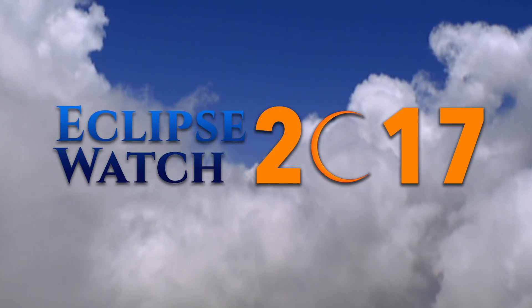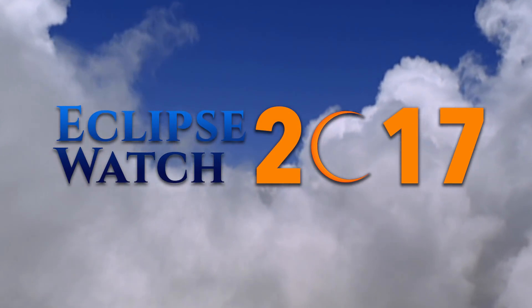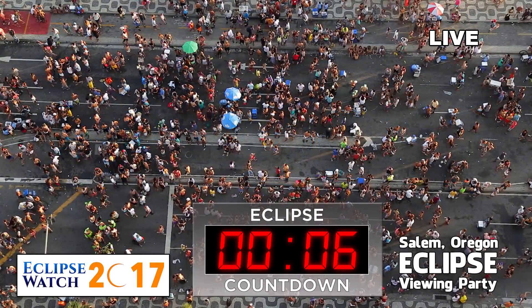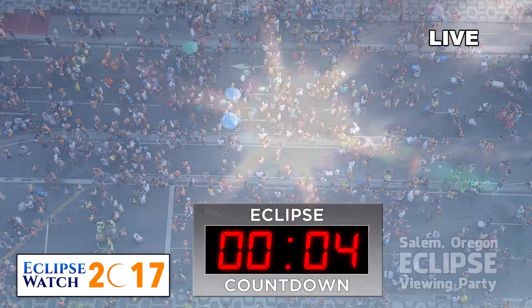Hello, I'm Karen Welch, and we'd like to welcome all of our viewers at home to Eclipse Watch 2017. With me, as always, is our Eclipse expert, Paul Alberts.